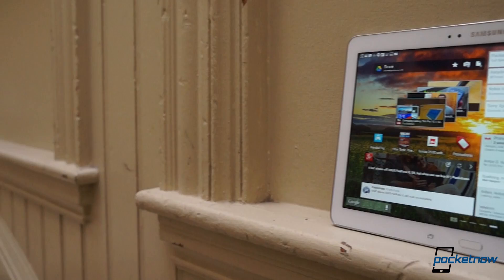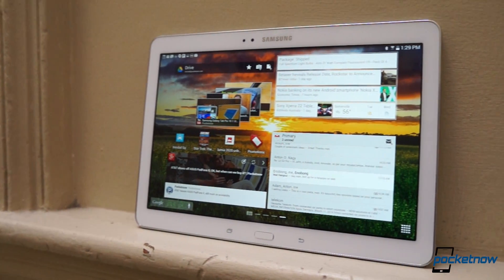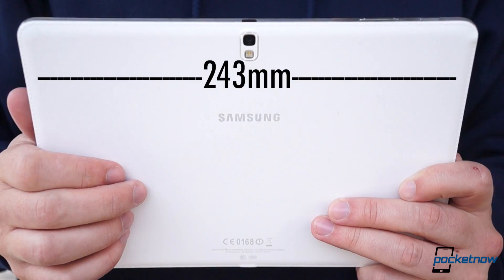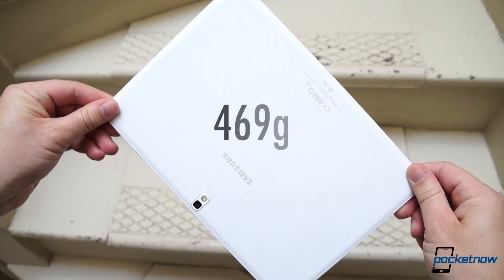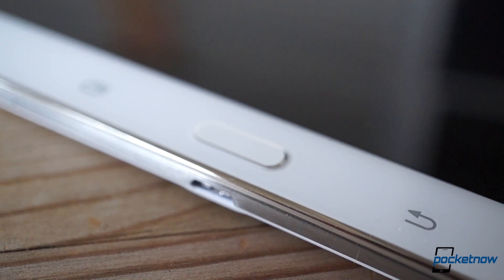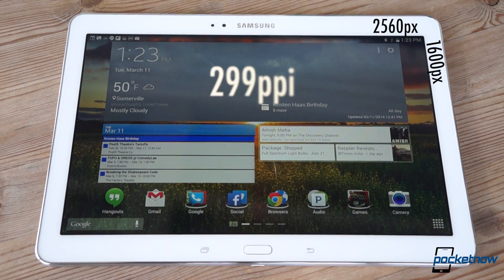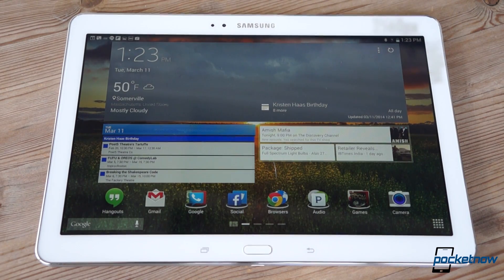The Tab Pro 10.1's hardware will hold very few surprises for those accustomed to seeing Samsung tablets on retail shelves. It's a wide, thin, lightweight device with a trio of controls below its 10.1-inch Super Clear LCD. The screen's pixel density stands just shy of 300 pixels per inch, producing a crisper image than we're used to seeing at this size, though straying far from the center line will get you a substantial washout in the color palette.